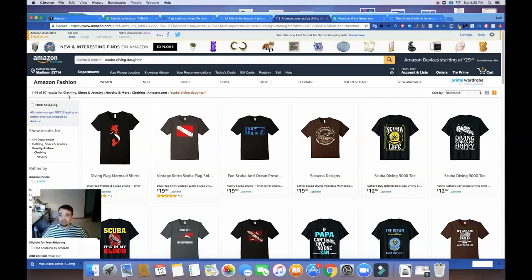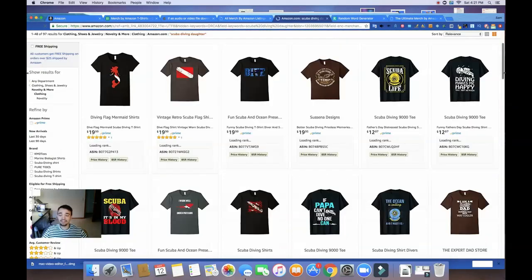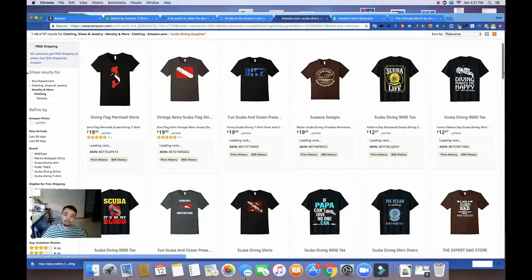You can see there's only 97 results, so this niche is relatively untapped. There's really not too many designs aimed at people who have a scuba diving daughter, or who are a scuba diving daughter. You guys are going to see exactly what I go through to find a winning design.